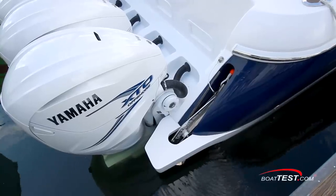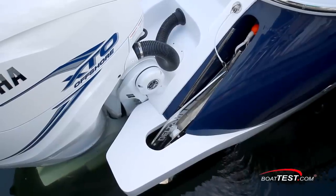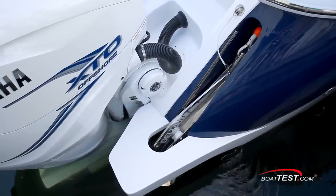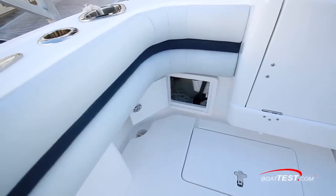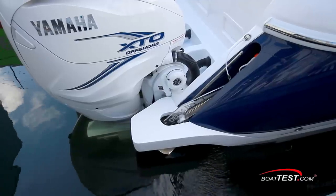Take a look at this stern anchoring system. The anchor rests on a roller that's built into the swim step. Disconnect the safety line and feed out the anchor rode from the anchor locker, accessible from inside the cockpit. Retrieve the anchor right back into the roller.